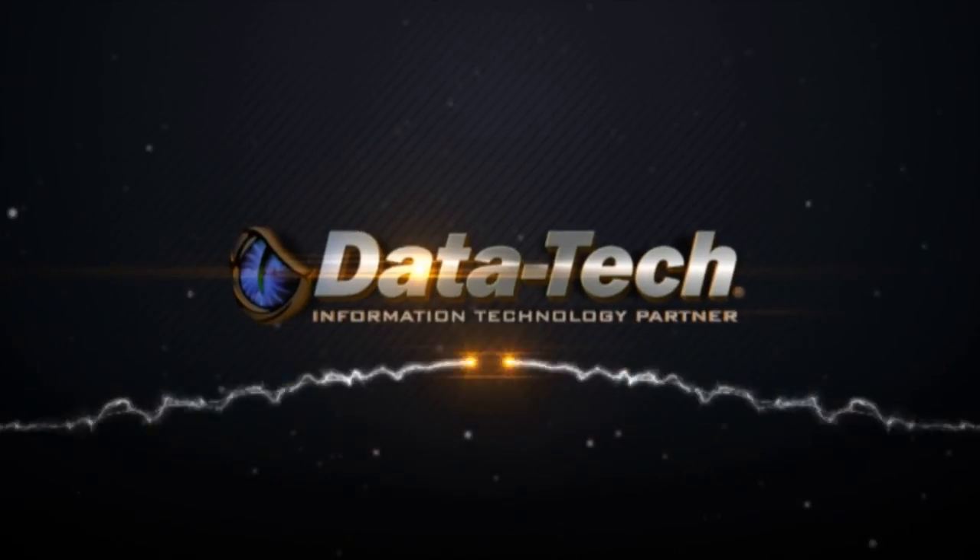Datatech is very excited to offer this to customers, and I know our customers are going to be very excited too. Bob, thank you so much for showing us how it works. Really appreciate it. Thanks, Bob. Thank you.